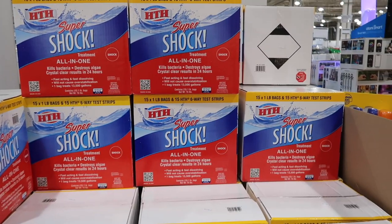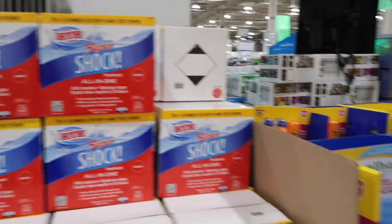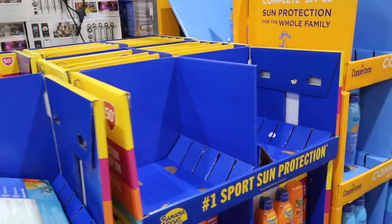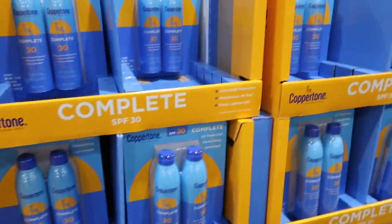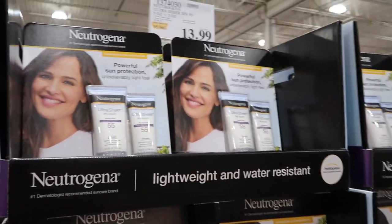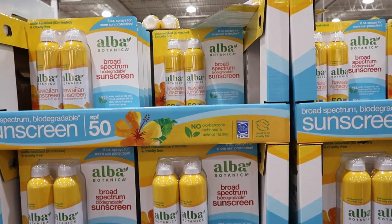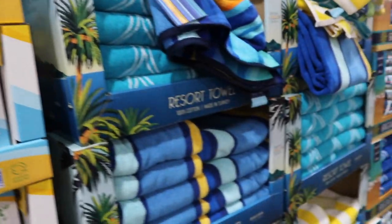If you have a pool, they have the super shock treatment with test strips for $58.99. Next to that they have some sunscreen on sale for $11.99 — five dollars off Banana Boat. They have some Coppertone for $14.49. Neutrogena, one of my faves because it's the least greasy, is $13.99.